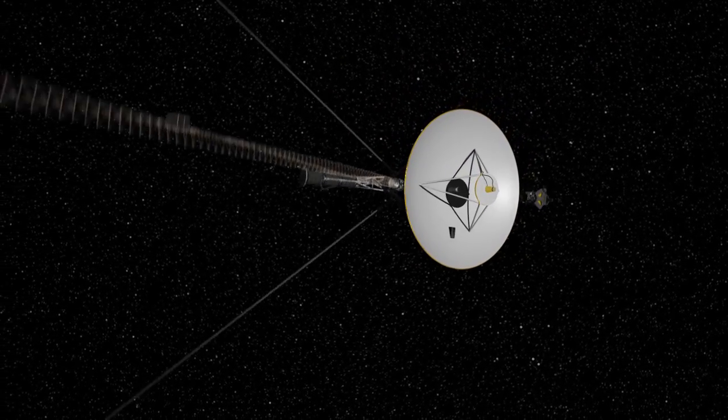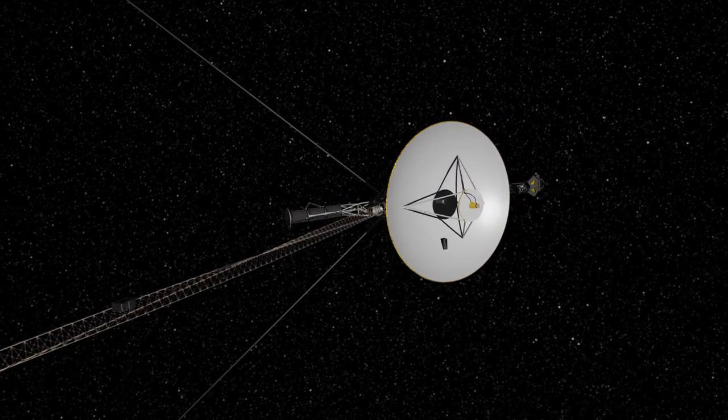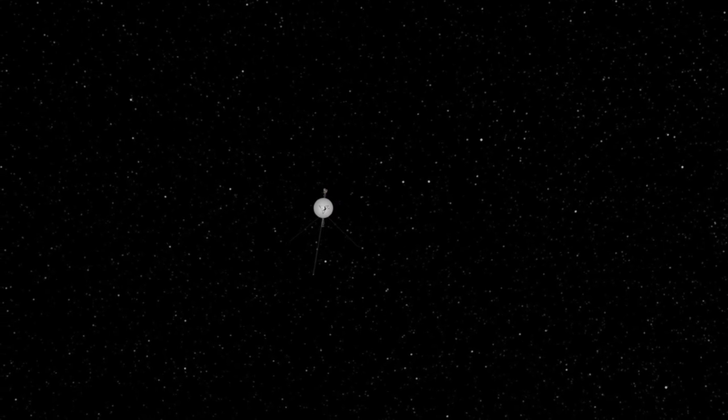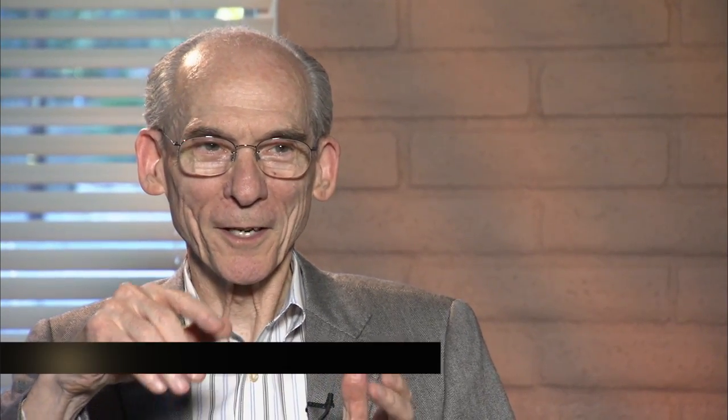That roll is done so that we can calibrate the instrument, so that when we take data, we know what magnetic field belongs to the Sun and what component belongs to the actual spacecraft. Voyager 1 is now 120 times as far from the Sun as the Earth is — that means it's 11 billion miles out. And Voyager 2 is 9 billion miles out.